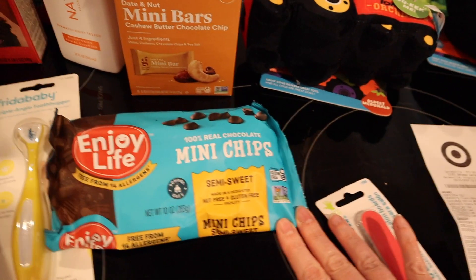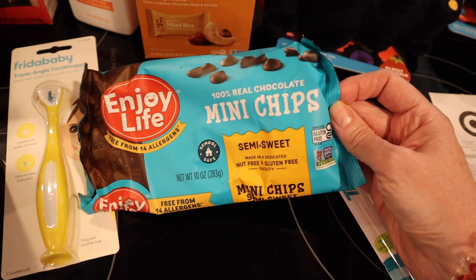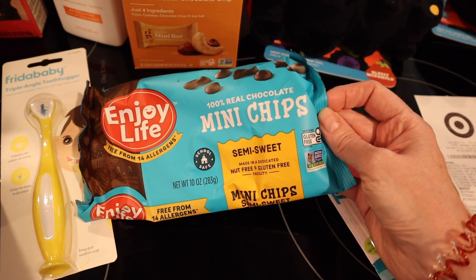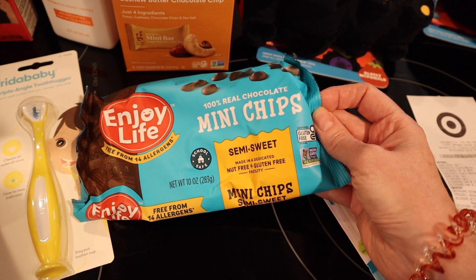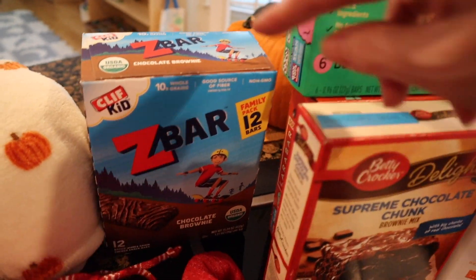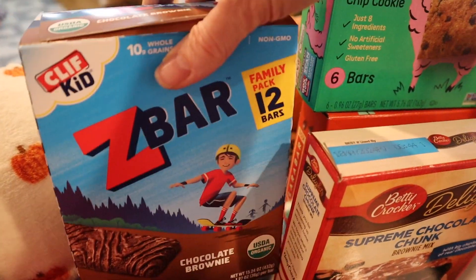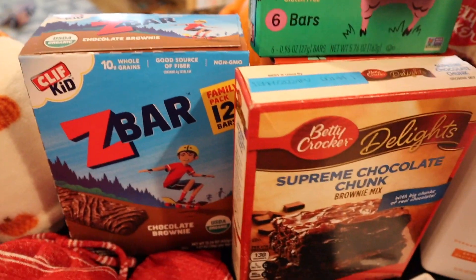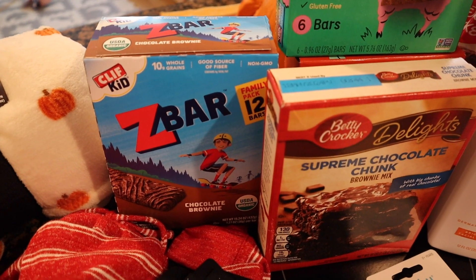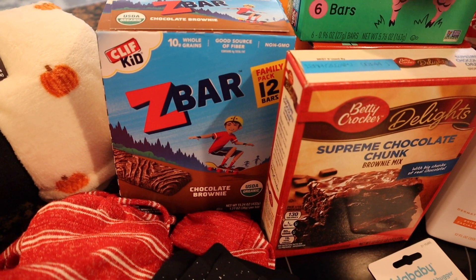I needed some mini chocolate chips — this is the brand I usually get from Thrive, but they have not been shipping chocolate probably because it's the summer. These are so expensive — $6.99. So I got just one bag. I did get a big thing of Cliff bars from Costco a while ago, but these are Paul's favorite — just the chocolate brownie ones. There are 12 bars. These were on sale — originally $10.59, on sale for $9.89.